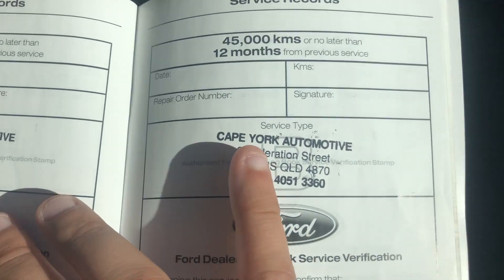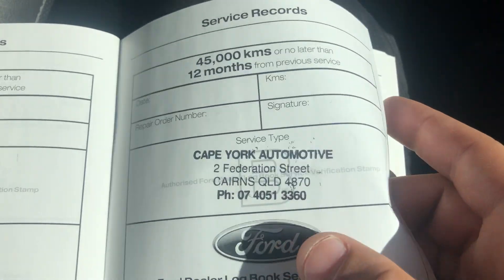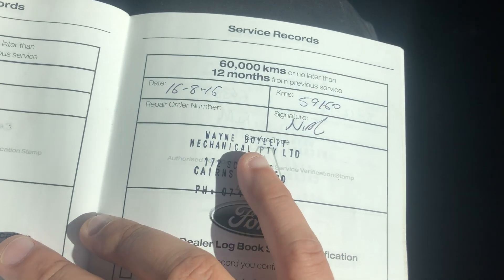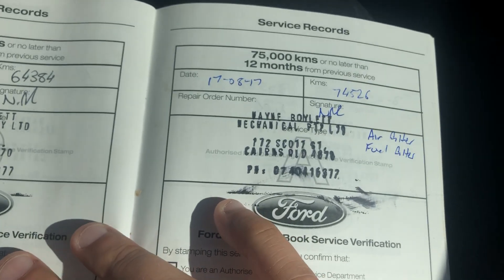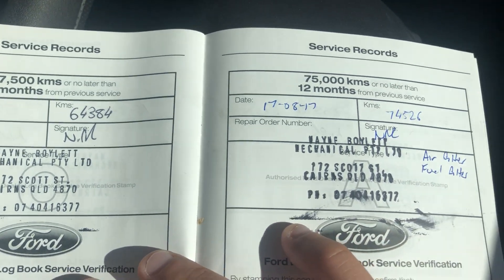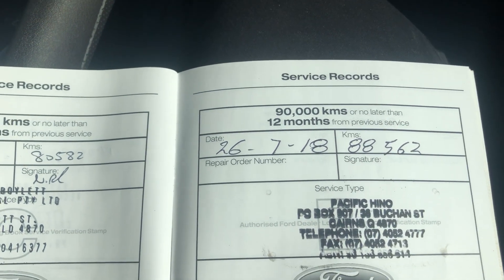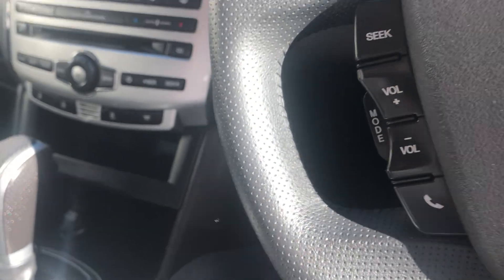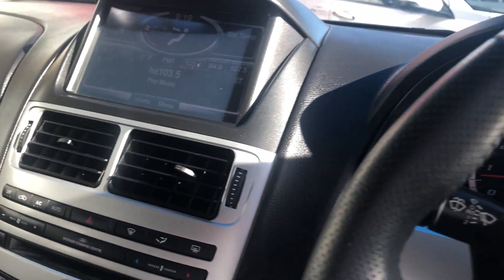This one here has been stamped by Cape York Automotive — they just haven't filled it out, but I can give them a call and take the book over to get that filled out for you. We've got the next service at 59,000 km, then an intermediate service at 64,000 km, then again at 74,000 km, another one at 80,000 km and then another one at 88,000 km. So there's a complete logbook service history there, which is fantastic — it's what we like to see. It just means the car's been well maintained and looked after.